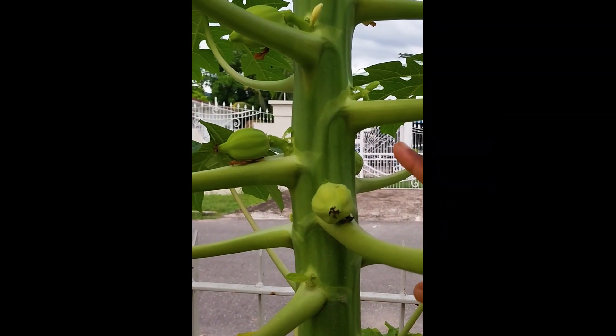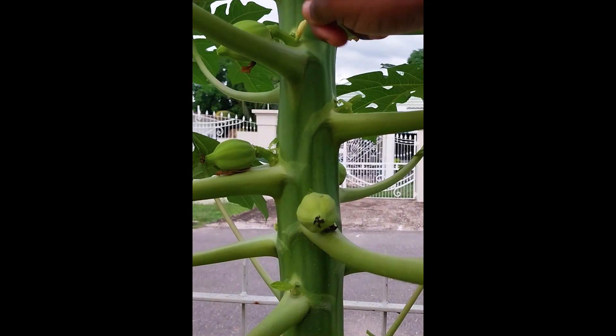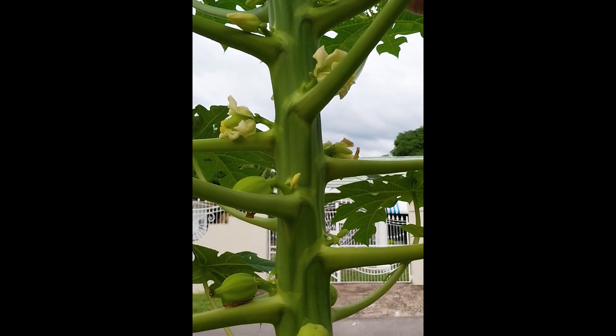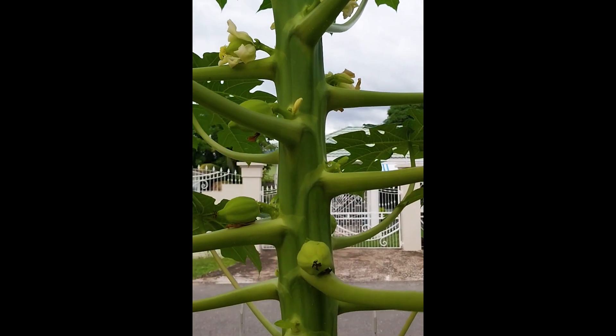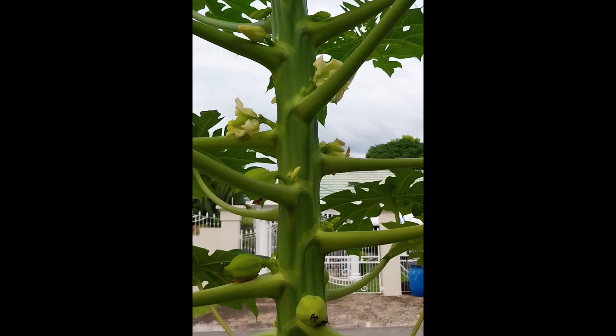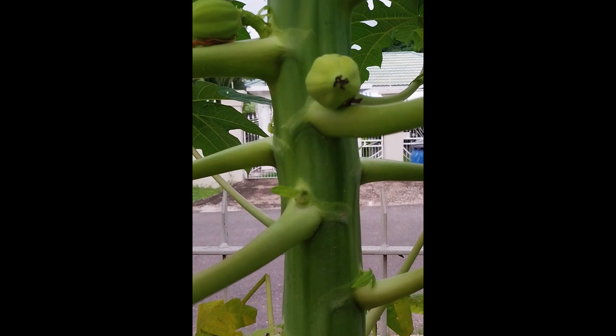We have about one, two, three, four, five, six, seven, eight fruits, and there are some more at the top that are coming on, so this will be fully loaded. This is our first time growing papaya and we're excited about it.